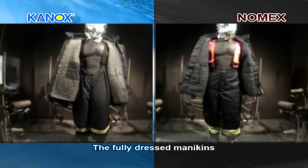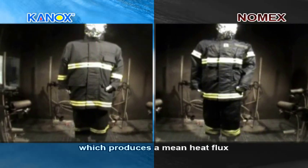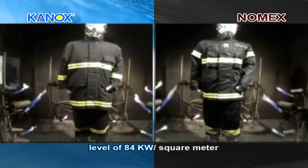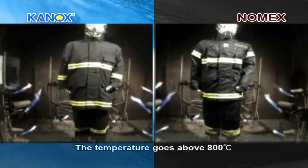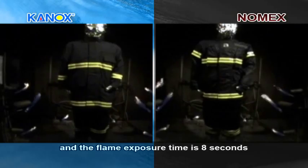The fully dressed mannequins are tested with a gas flame engulfment apparatus, consisting of 12 burners, which produces a mean heat flux level of 84 kilowatts per square meter. The temperature goes above 800 degrees Celsius and the flame exposure time is 8 seconds.